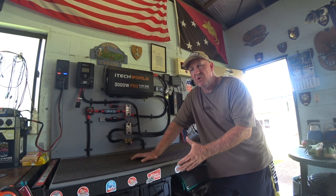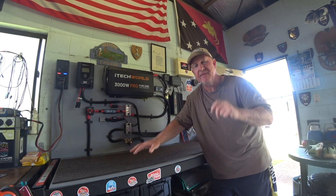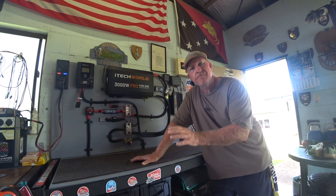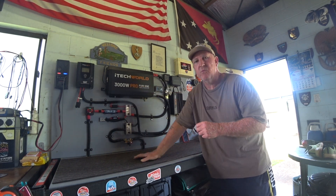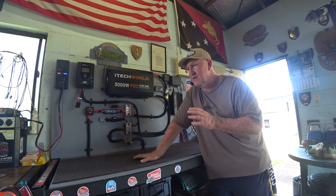We know the system works. I run the 15 amp lead from here into the generator switch in the house and I can power the house and this shed, using my 840 amp hours of lithium batteries which are hooked up in parallel under the bench here, and using the iTech World 3000 watt inverter to provide power to the house. We know that works - I've tested that out.